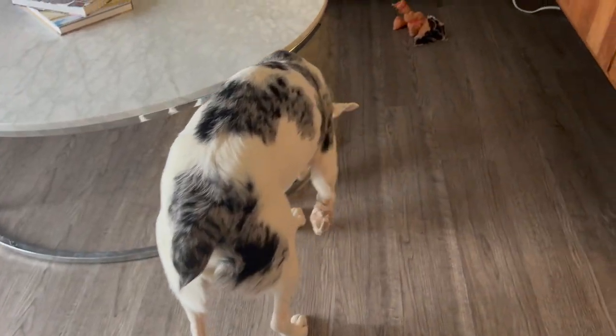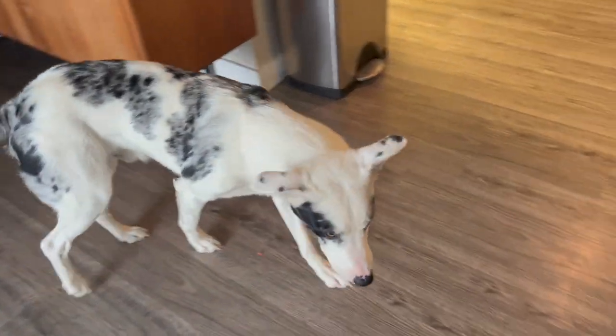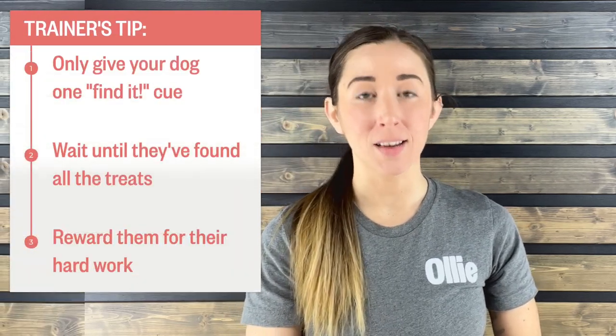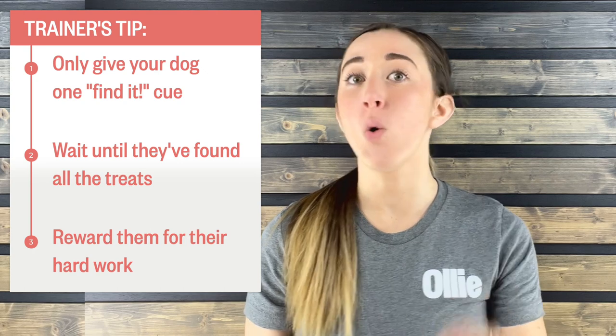First up, a time-tested favorite: hide the treat. Simply hide some tasty treats around the house and let your dog go on a scavenger hunt to find them. Not only is this game mentally stimulating, but it also teaches problem-solving skills. Use high-value treats that your pup loves, like Ollie's jerky strips or sweet potato slices, and start off with only a few hiding spots. As your dog gets better at the game, you can make it more challenging by increasing the number of hiding spots or adding some obstacles. Trainer's tip: only give your dog one find-it cue and don't help them by pointing to the treat. Then wait until they've found all the treats and reward them for their hard work. This way, your dog learns that the only way to get rewarded is by relying on their own skills and sniffing out those tasty treats.